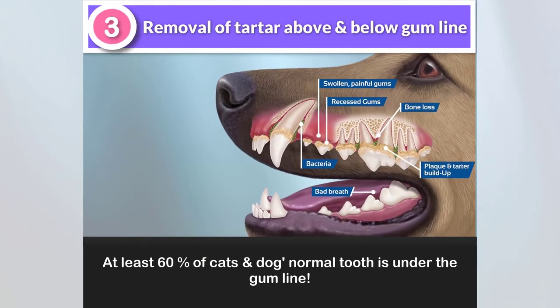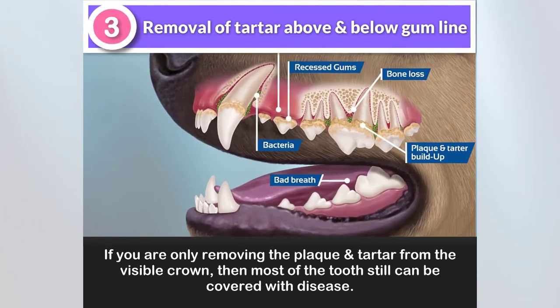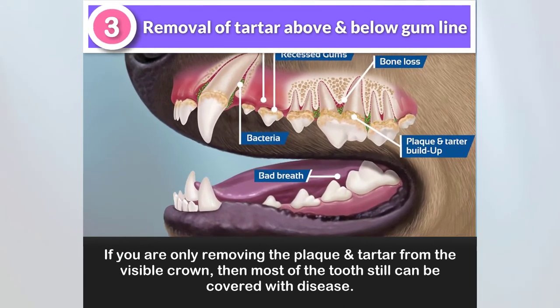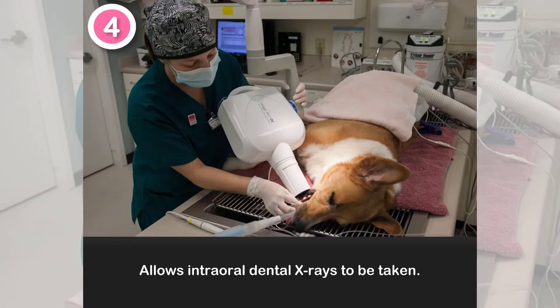At least 60% of a cat's or dog's normal tooth is under the gum line. If you are only removing the plaque and tartar from the visible crown, then most of the tooth can still be covered with disease. Number four: it allows intraoral dental x-rays to be taken.